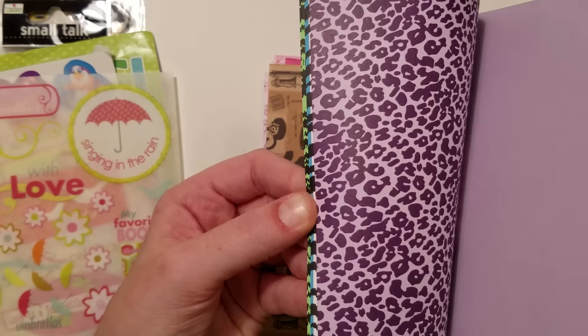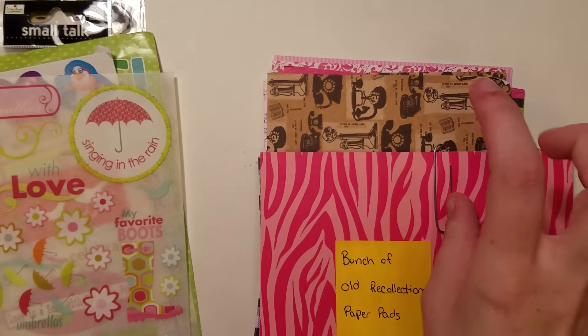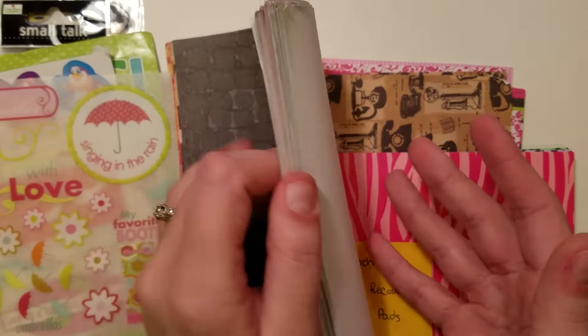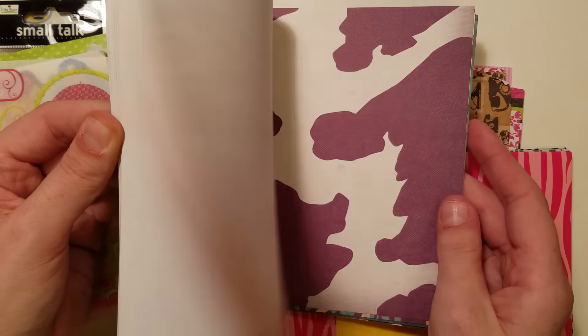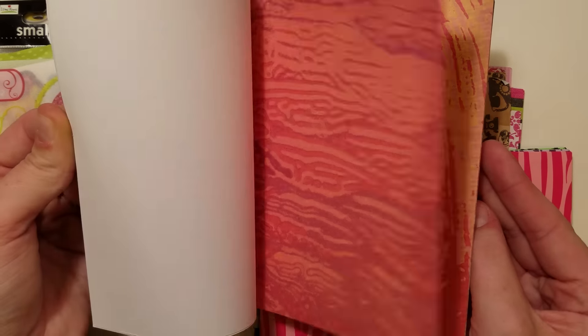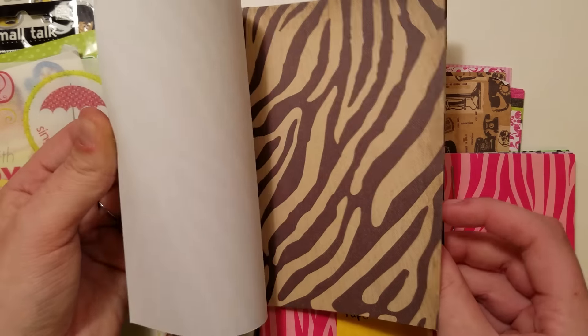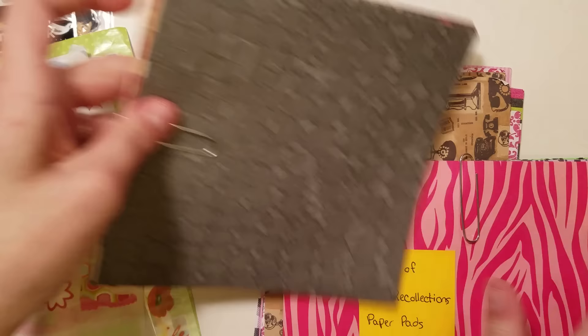These are all different animal prints, and I know Serena Nagler will love these. There's another animal print set — I actually have this pad. My mom handed it down to me when I got back into paper crafting about a year and a half, two years ago. It's like computer weight paper, and there are all different color palettes of all the different animal prints. Very cool.